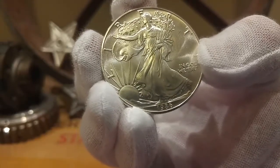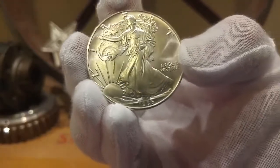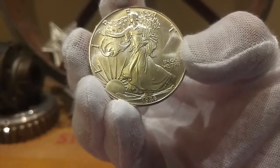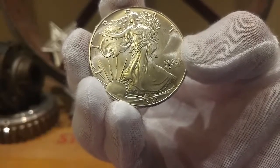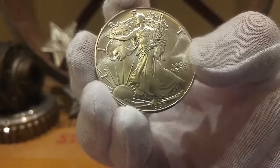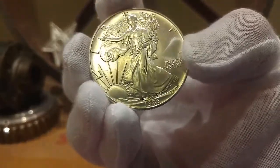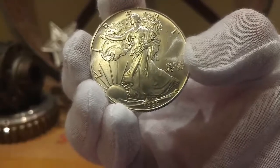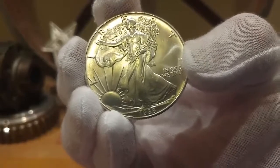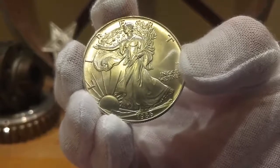A cool fact about this coin: it was actually minted at three US mints — the San Francisco Mint, the Denver Mint, and the West Point Mint — with no mint marks. There's also a proof version of this coin that was sold for $21 at the mint that year. And another fun fact: a gallon of gas was 93 cents in 1986.